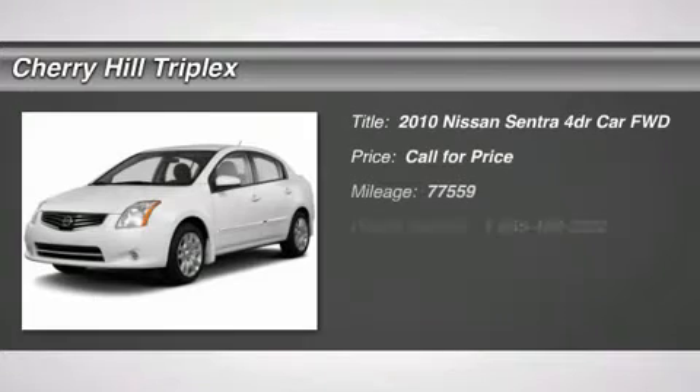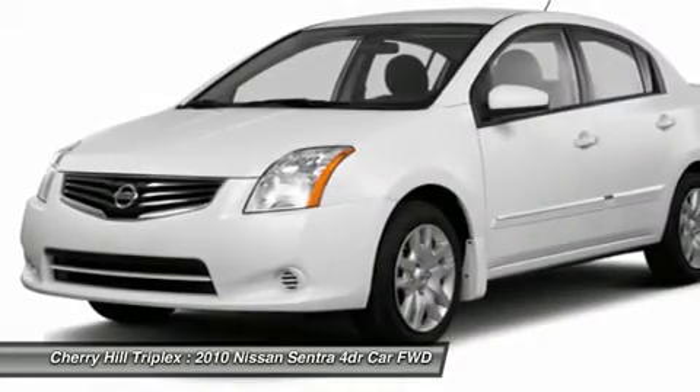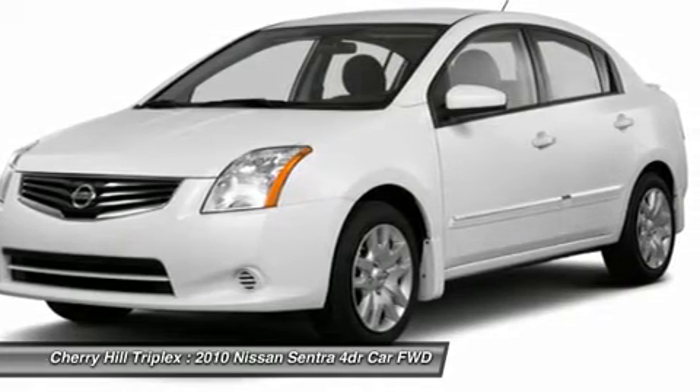The 2010 Nissan Sentra. With its spacious and versatile interior and stellar 34 miles per gallon fuel efficiency, the Nissan Sentra is the obvious choice for anyone who wants to enjoy a stylish and comfortable ride.